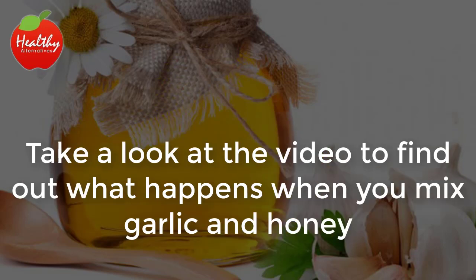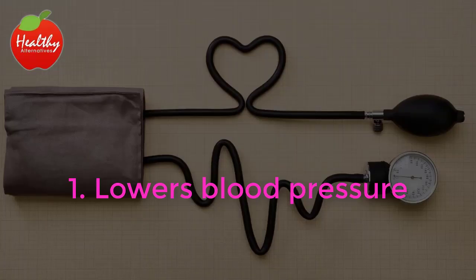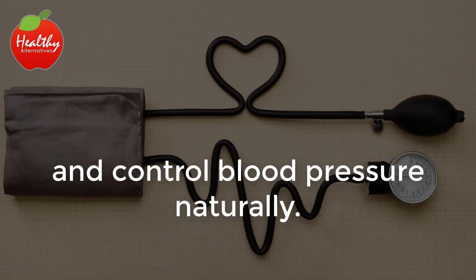Take a look at the video to find out what happens when you mix garlic and honey and consume it on an empty stomach for a week. Lowers Blood Pressure: Adding honey mixed with garlic and taken on an empty stomach for a week will help reduce and control blood pressure naturally.